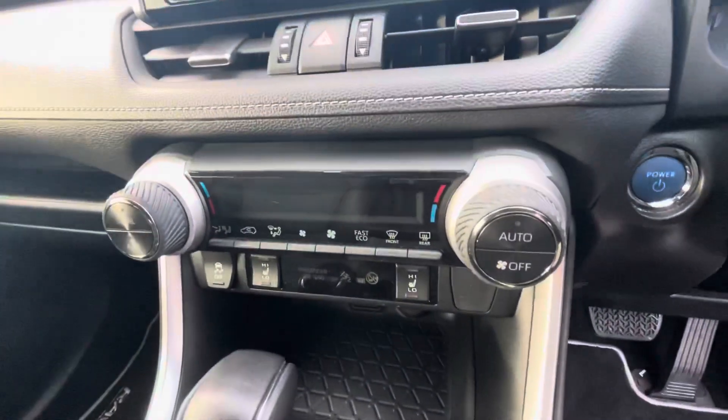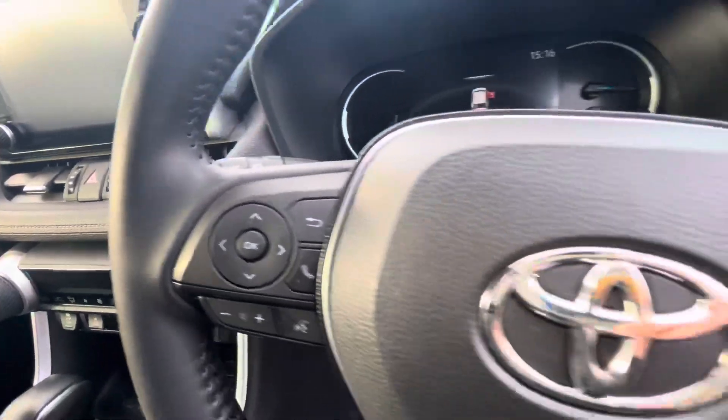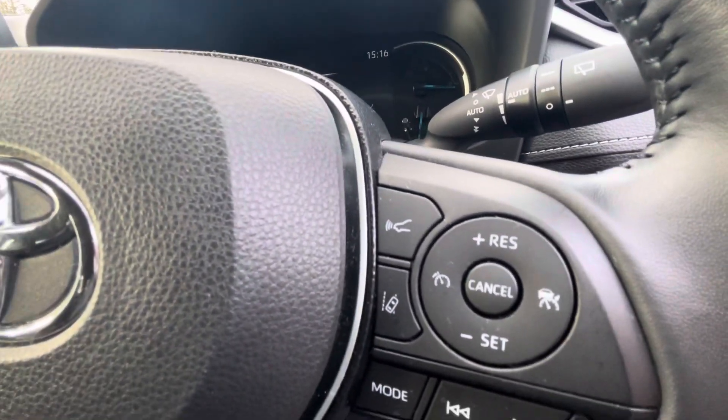Just take a look on the inside. You have your Apple and Android Auto CarPlay, dual tone climate control, heated seats, radio and Bluetooth control on the steering wheel, and Toyota Safety Sense.